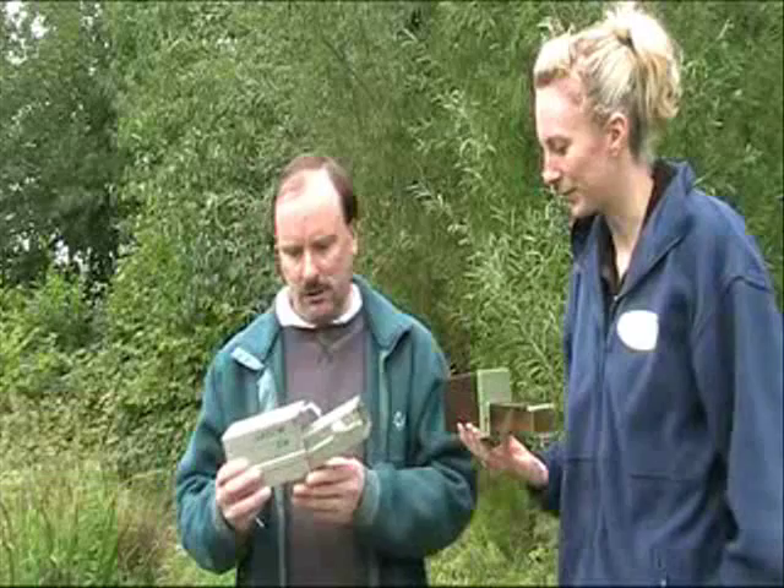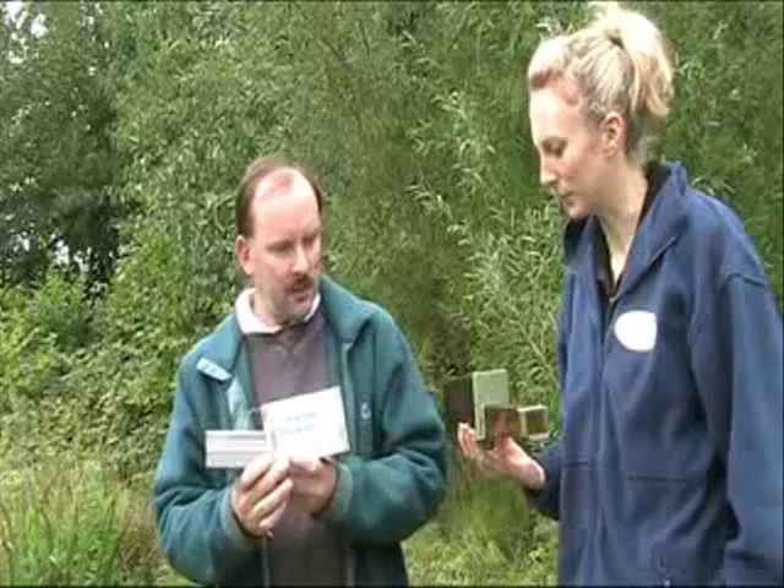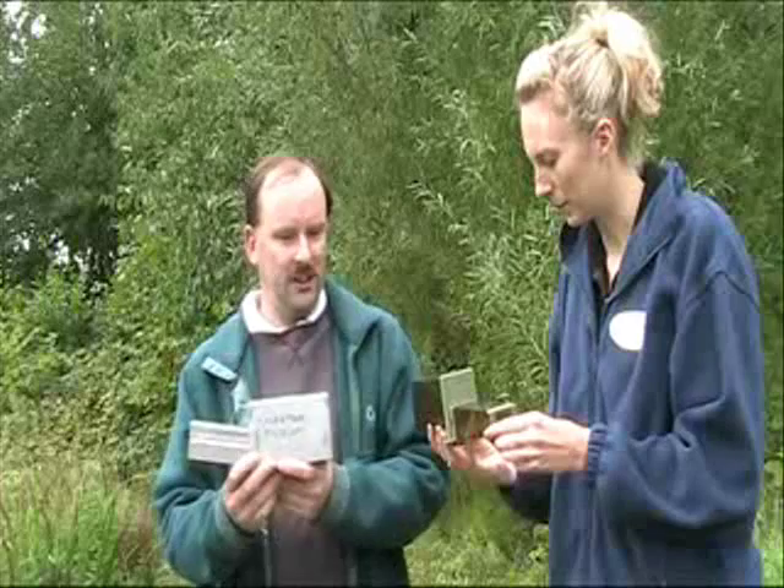This metal one is what's called a Longworth trap, which has been in use for over 60 years or more, and it's the sort many professional mammal people use. The one you've got is a smaller, lighter plastic trap called a Trip Trap, which is a lot cheaper but not as easy to use or as versatile as this one.